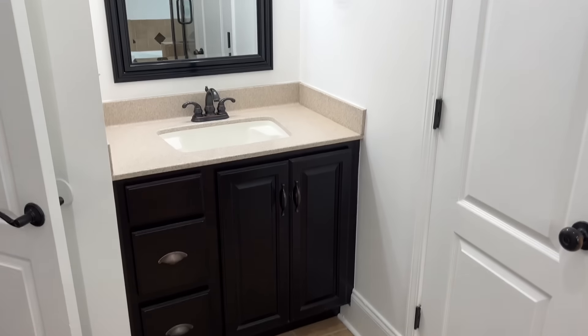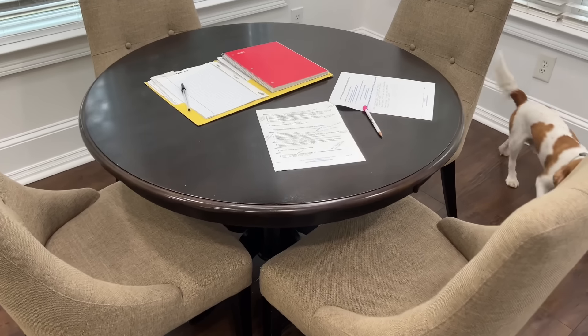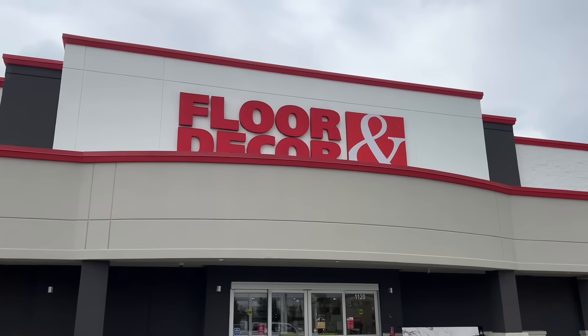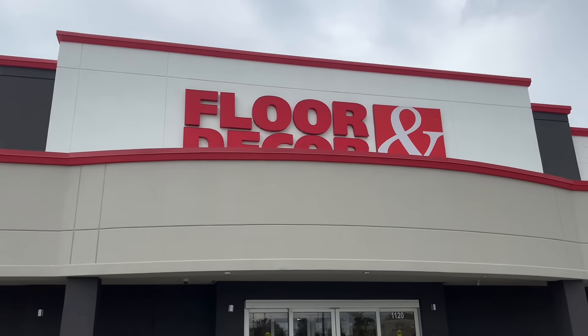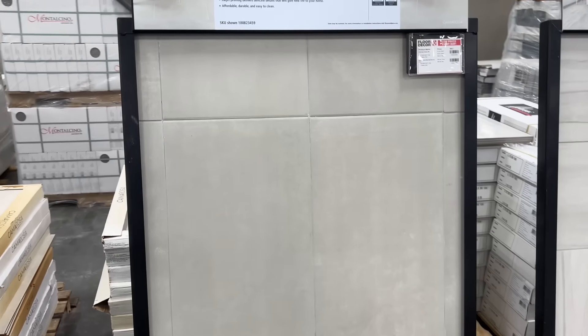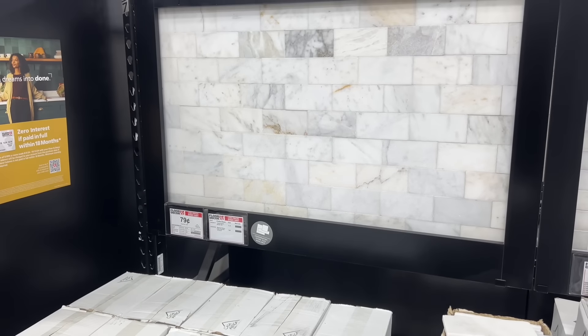To start, we vetted several contractors and chose a local small business with over 32 years' experience. Once the contractor was reviewed and approved, we chose our floor and wall tiles from Floor and Decor and our fixtures from Ville.com and Home Depot.